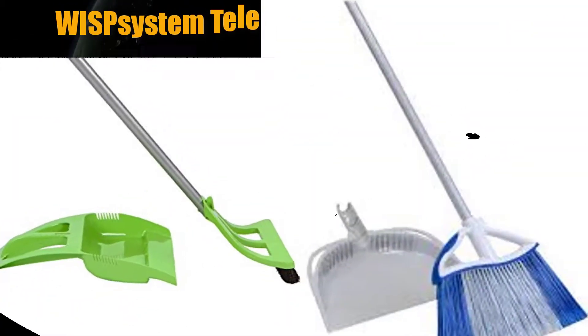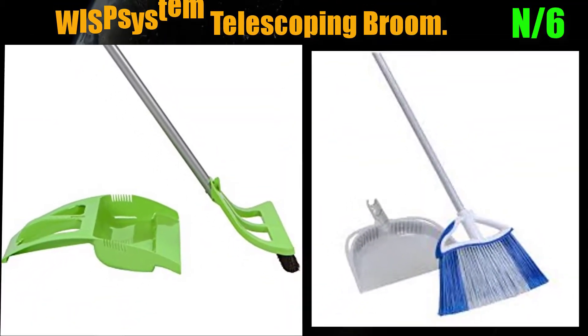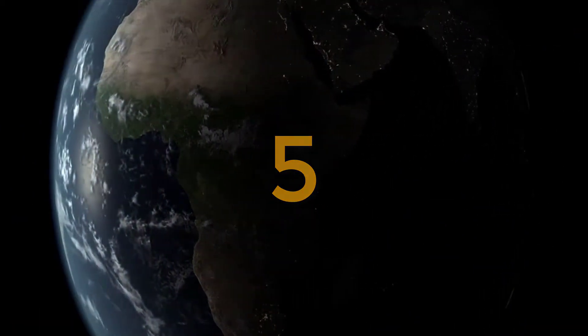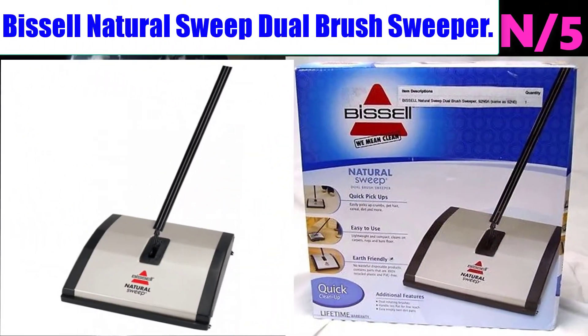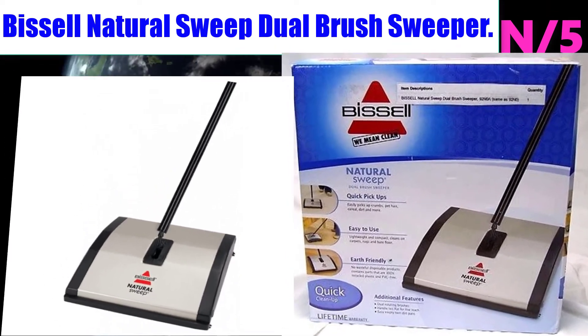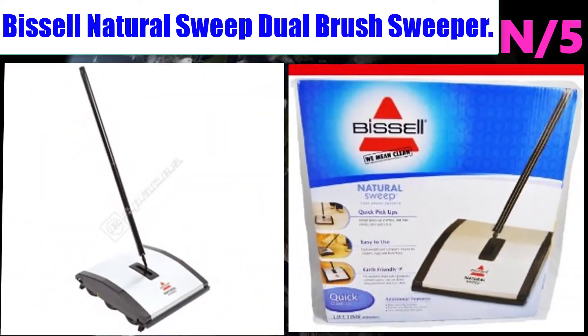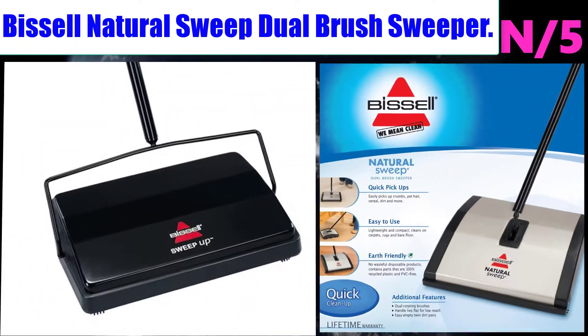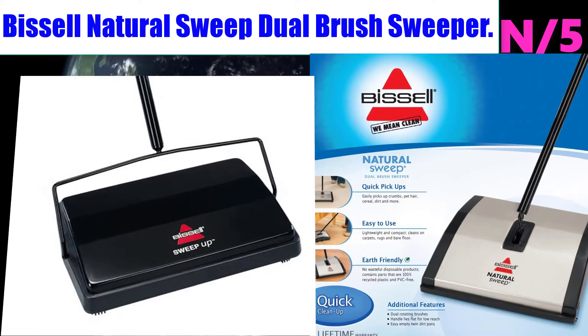Number 6: WISPsystem Telescoping Broom. Simple, fast, and efficient — one-handed wisp results in effortless cleaning. A WISP quick-start video provides a full WISP system demonstration. Number 5: Bissell Natural Sweep Dual Brush Sweeper. Easily picks up crumbs, pet hair, cereal, dirt, and more.